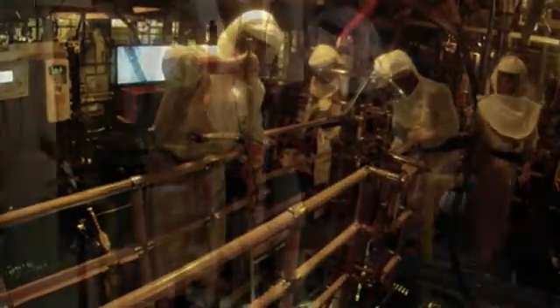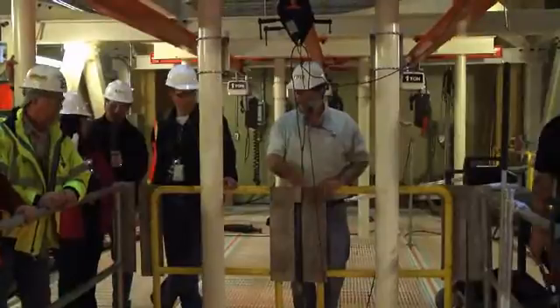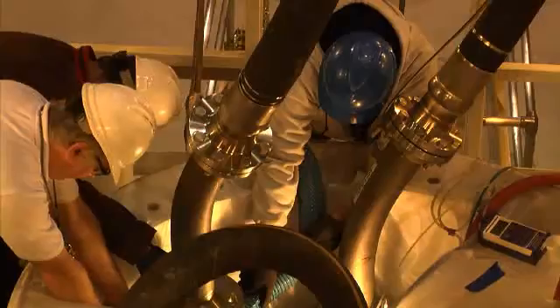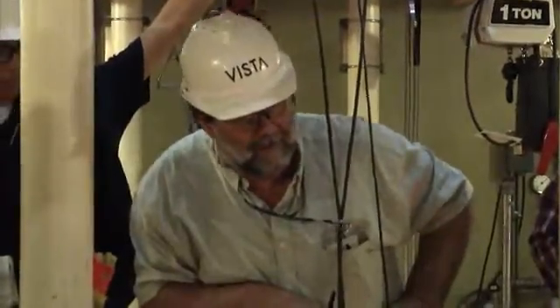There were many challenges to the sludge retrieval process since this type of work had never been done before. CH2M Hill trained workers in a mock-up facility where they engineered tools and practiced in a safe environment.